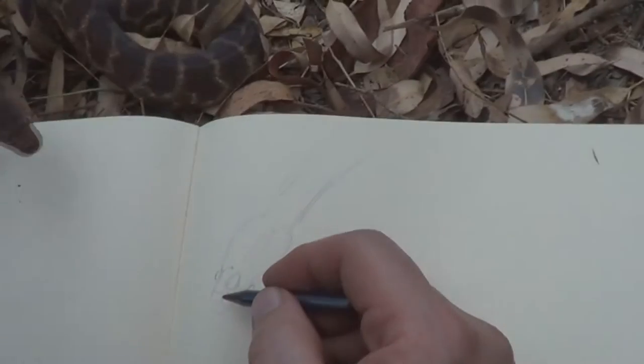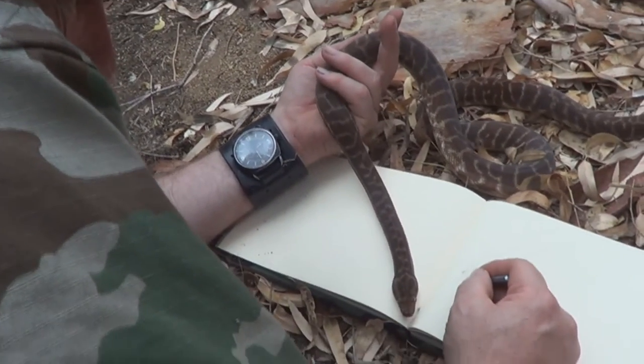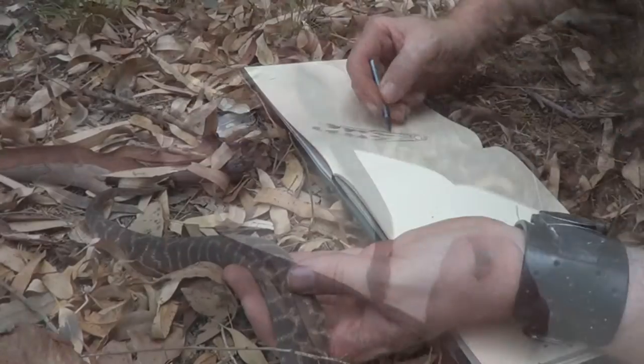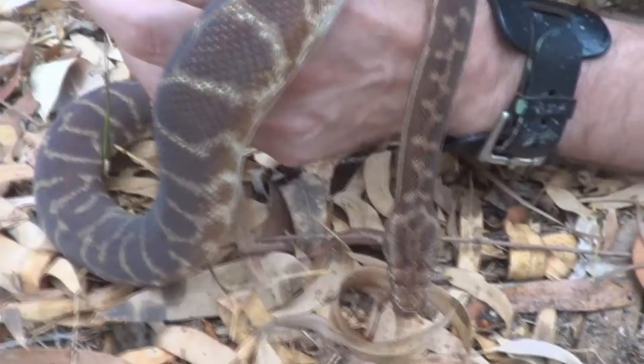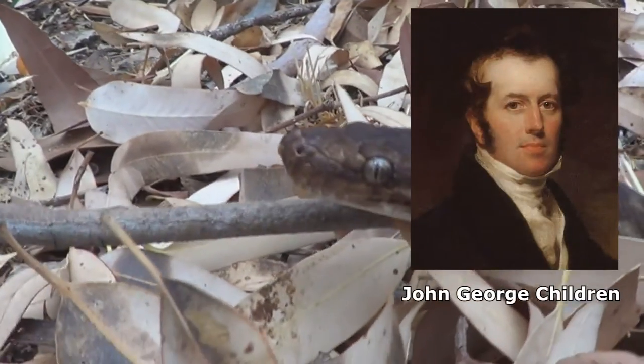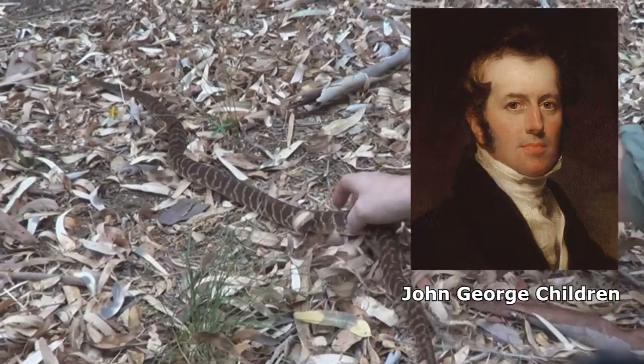This beautiful little python is called the children's python. Some people think it's called the children's python because kids can play with it — actually they're fairly snappy when they're little — but really it's named after John George Children, who was curator of the British Museum's zoological collection all the way back in 1842.